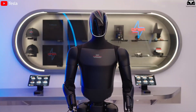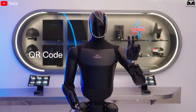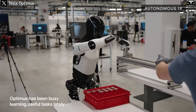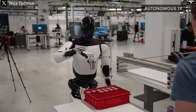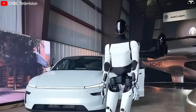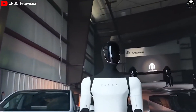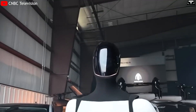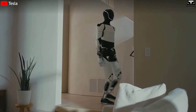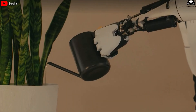The Optimus Gen 3 model is expected to deliver significant improvements over Gen 2 — becoming lighter, more flexible, and more energy efficient. In past demonstrations, Elon Musk revealed that Optimus could already walk autonomously, bend down to pick up objects, and sort components on Tesla's assembly lines. Gen 3 is rumored to feature high-performance actuators, enhanced hand dexterity, and a next-generation AI system trained on real-world data from more than 10,000 internal prototype robots, allowing Optimus to operate in both industrial and household environments with far greater precision and autonomy.